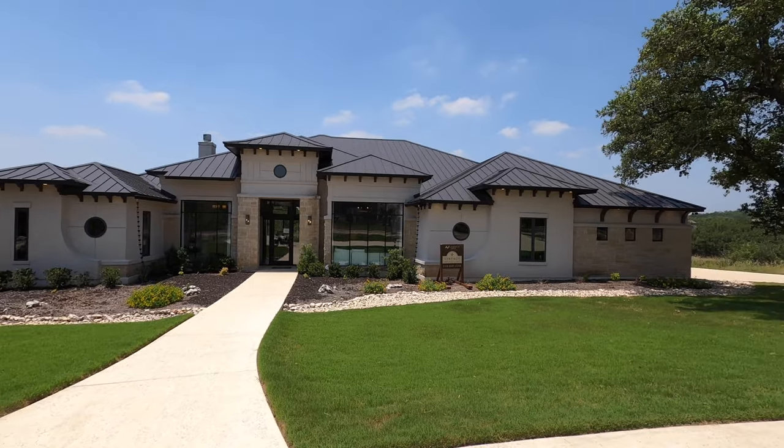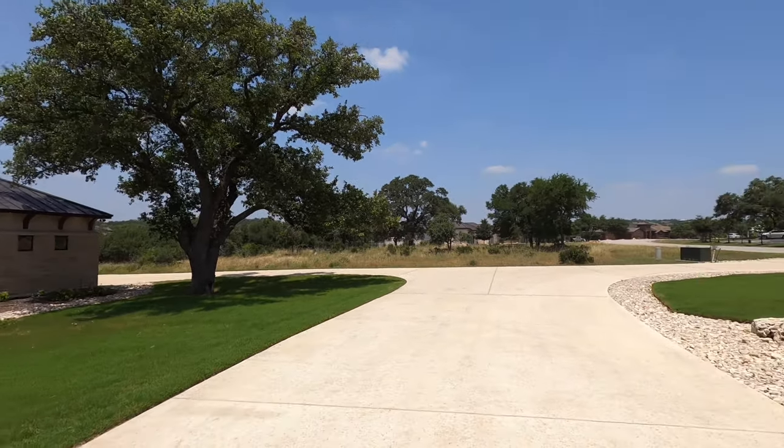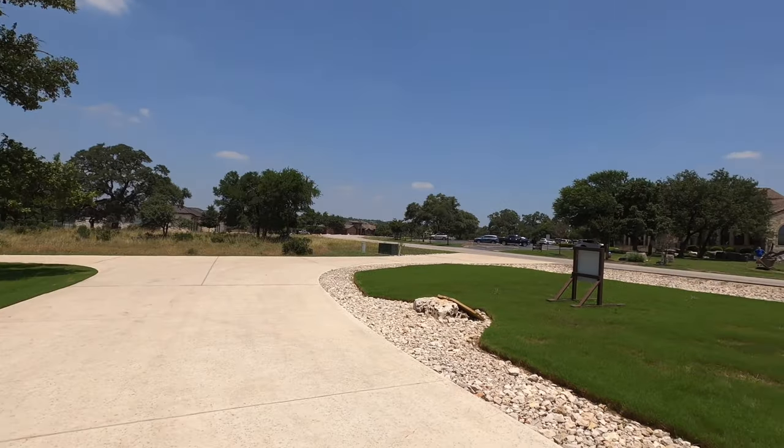I absolutely love this home. It is beautiful. It has every bell and whistle that Vintage Luxury can put in the house. This community is really nice.